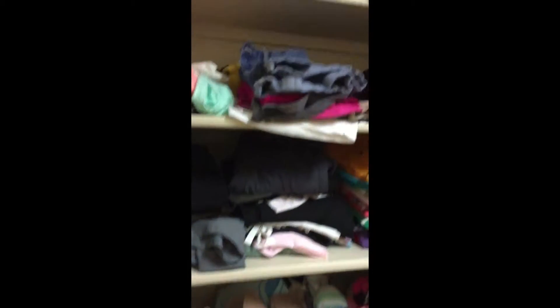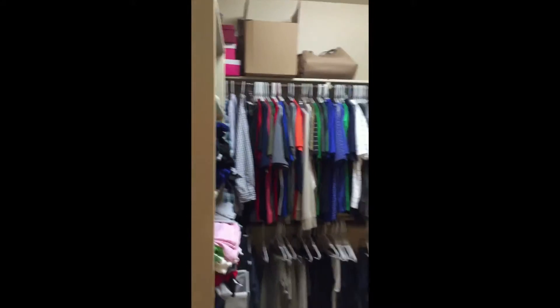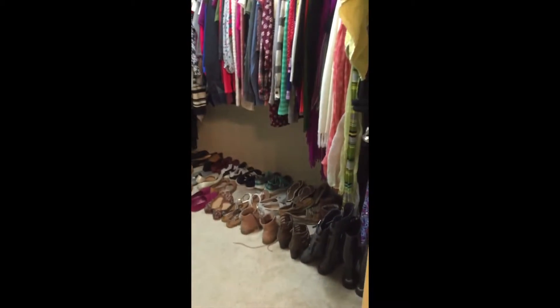Smaller master bedroom. Shower, tub. There's me again. This is the toilet. Somebody likes shoes.